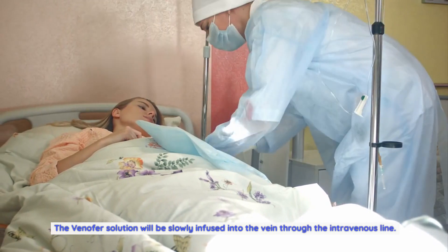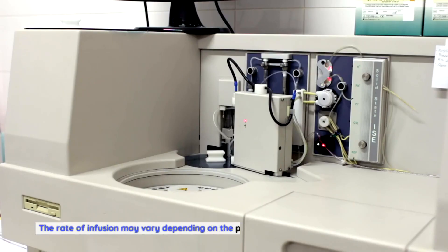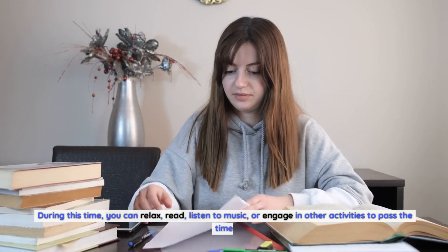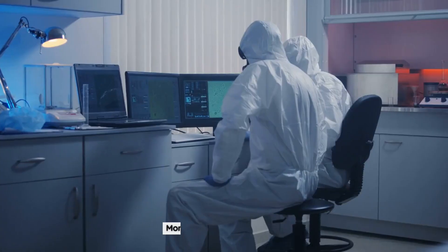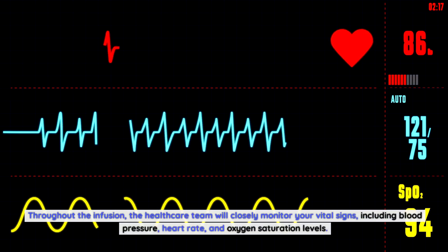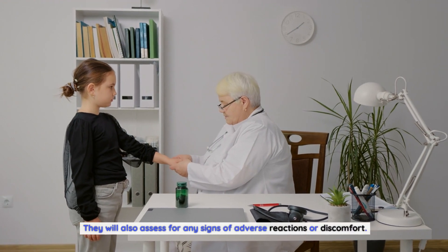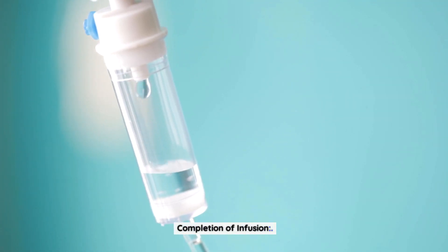Infusion of Venifer: The Venifer solution will be slowly infused into the vein through the intravenous line. The rate of infusion may vary depending on the prescribed dosage and individual response. During this time, you can relax, read, listen to music, or engage in other activities to pass the time. The healthcare team will closely monitor your vital signs, including blood pressure, heart rate, and oxygen saturation levels, and assess for any signs of adverse reactions.